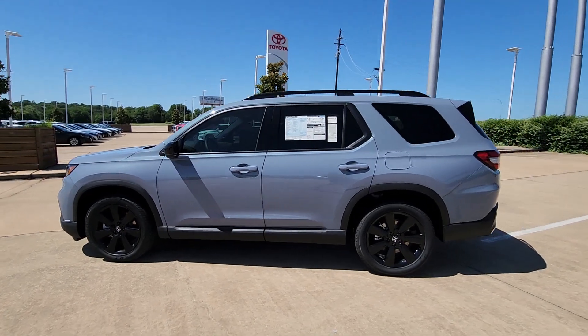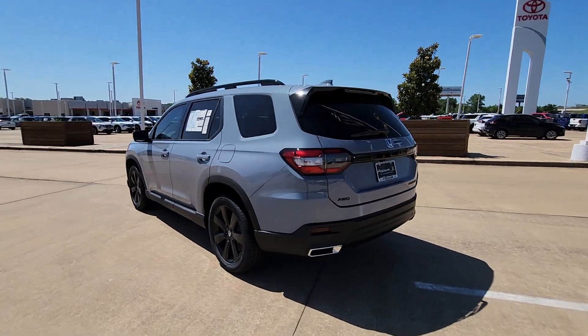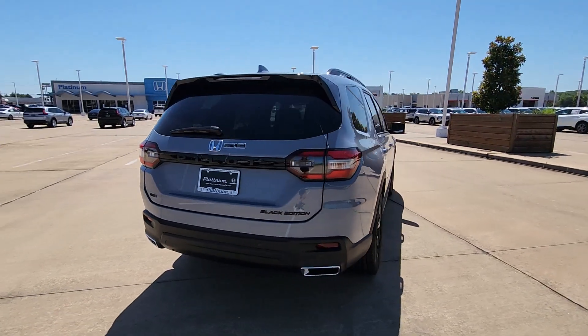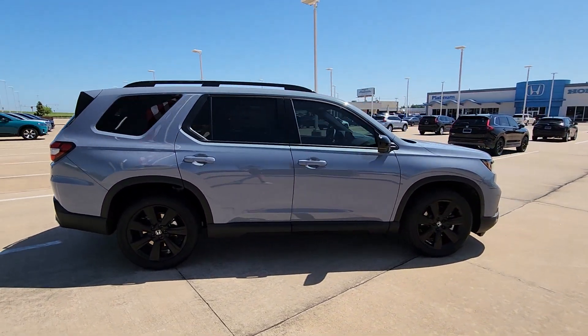Enjoy the view of this 2025 Honda Pilot. Looking for a can-do family SUV? This stylish Pilot delivers a smooth, comfortable passenger experience with seating for up to eight, the latest in safety and connectivity technology.